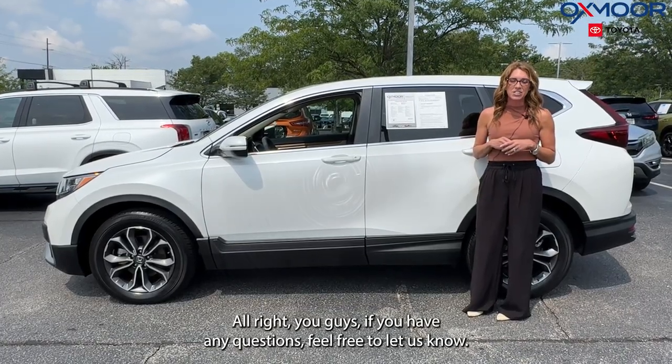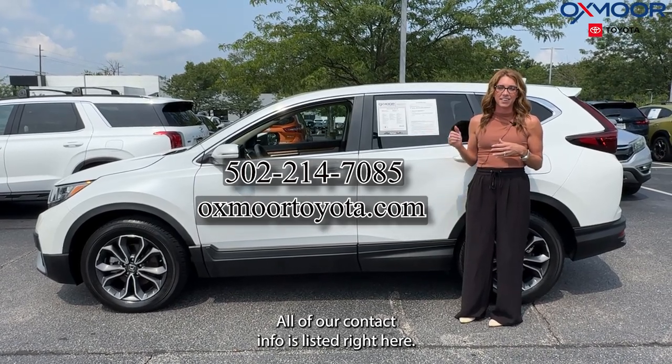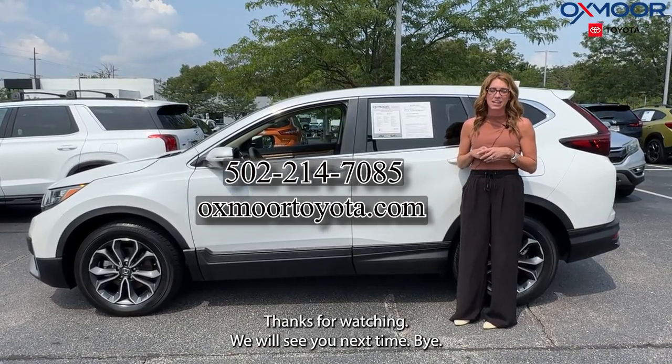All right, you guys, if you have any questions, feel free to let us know. All of our contact info is listed right here. Thanks for watching. We will see you next time. Bye.